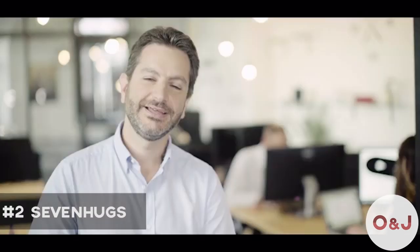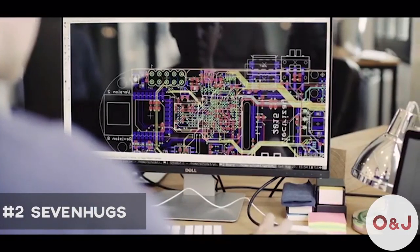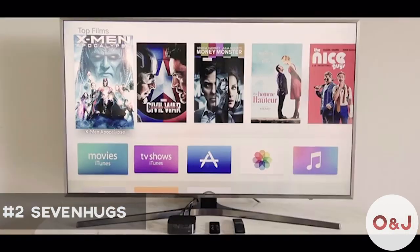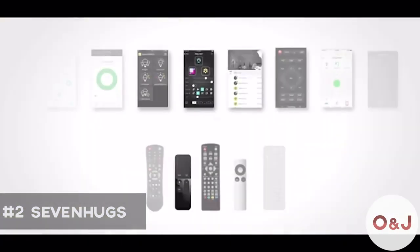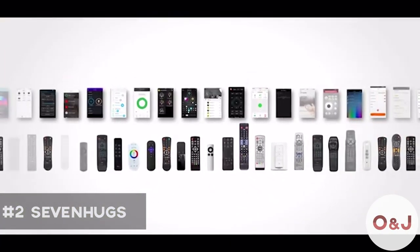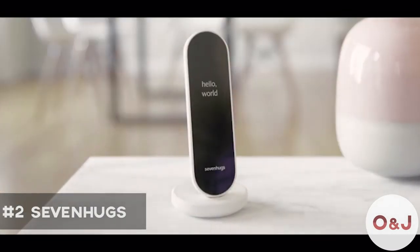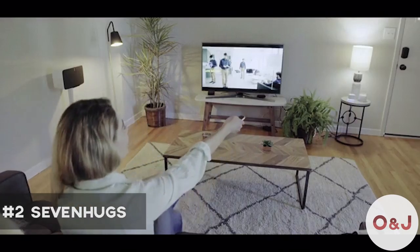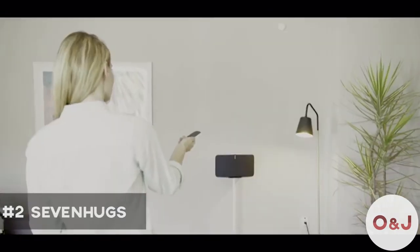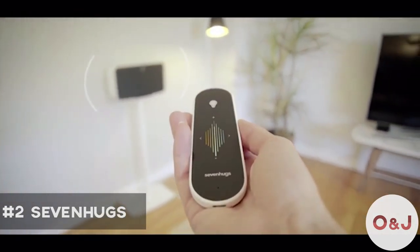Hi Kickstarter, we are 7hugs. We are passionate about connected home and experts in hardware, software, and product design. Like you, we love tech and it's now all connected and smart. But every single device comes with its own mobile app or remote control. What if there was a simple way to control everything? Meet Smart Remote, the most advanced control system for your home. Smart Remote gives you the ability to control any device via Wi-Fi, Bluetooth, or infrared. Simply point at the device you want to control and Smart Remote's screen adapts instantly, like magic.